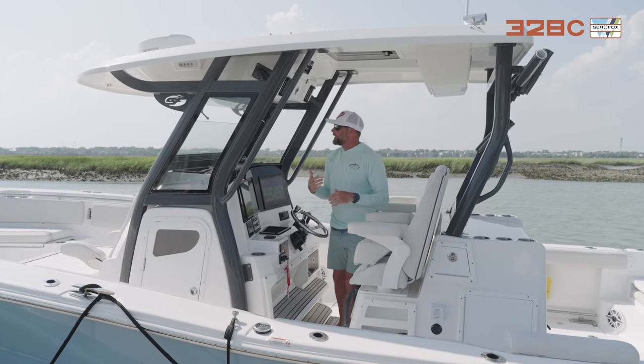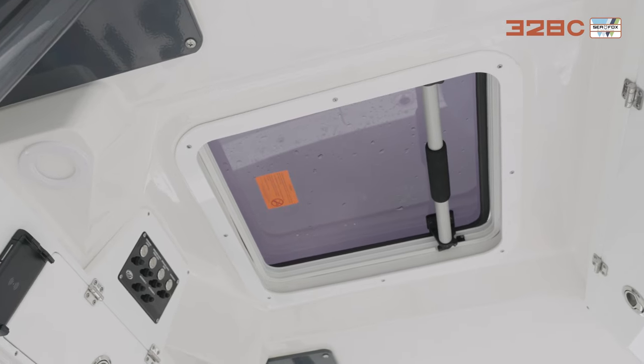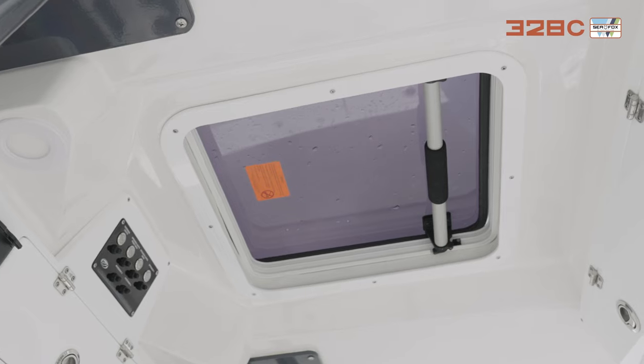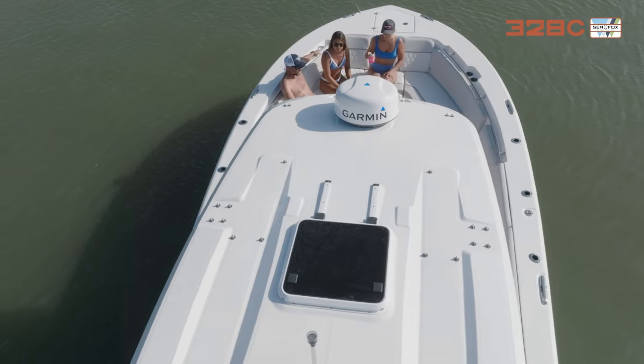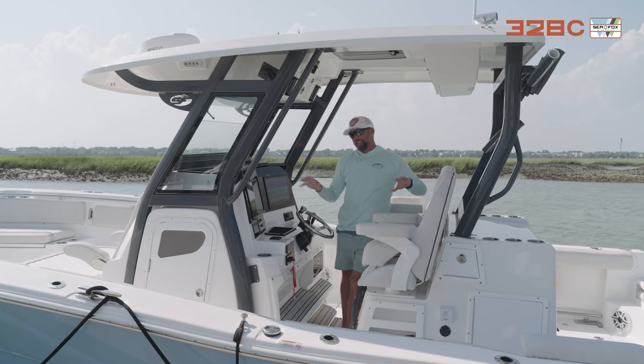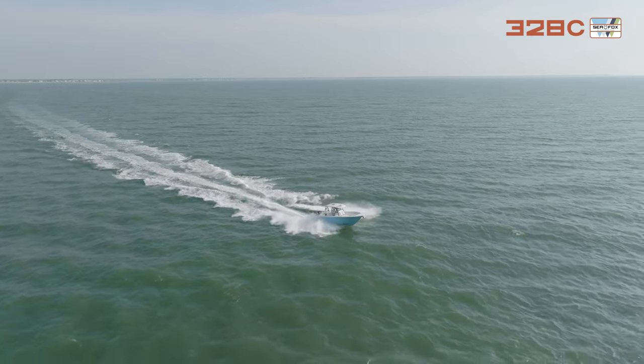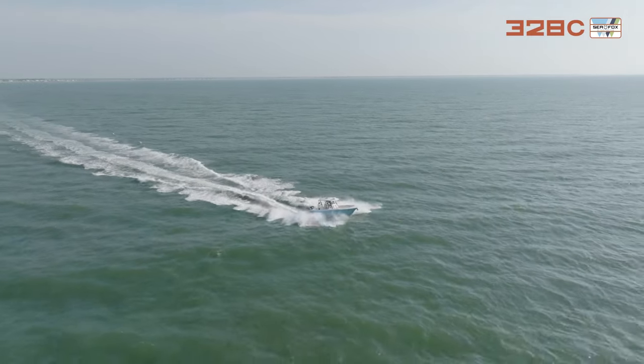With this oversized hardtop there's a built-in sunroof — it's tinted so you don't have to worry about UV rays. But if you want to get some sun you can just open it up for plenty of sunshine and airflow. It's a great feature on this boat.